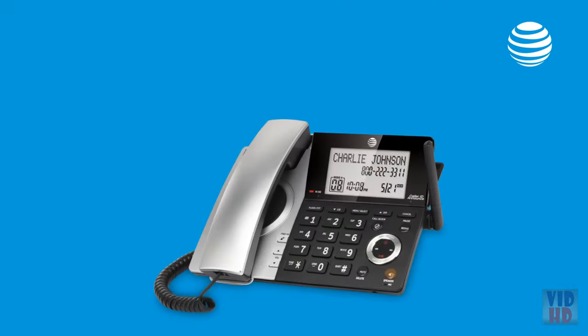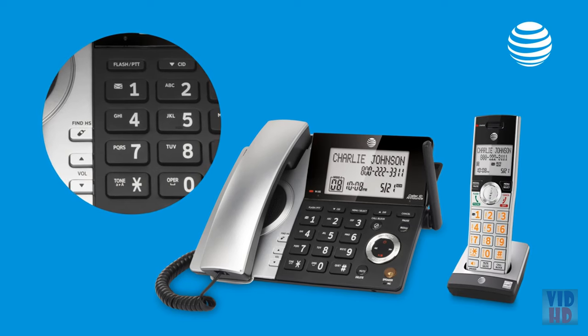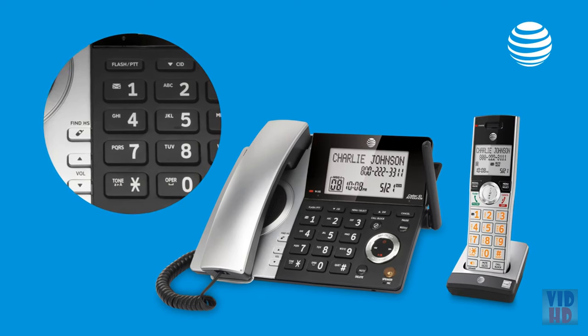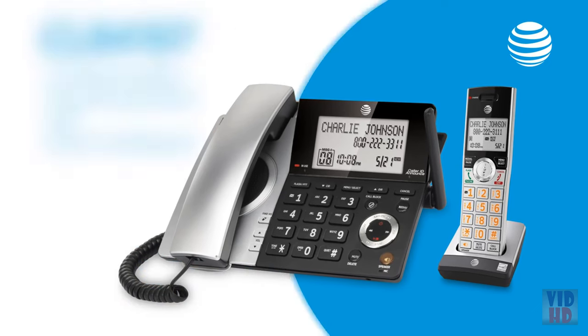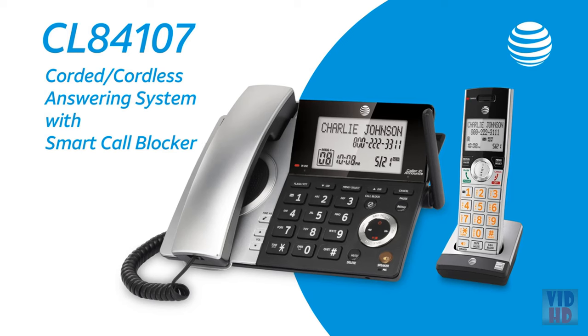Plus, the CL Series' big buttons and cordless handset make this system reliable and easy to use, so you never have to worry about missing an important call. The CL Series with Smart Call Blocker from AT&T blocks nuisance calls, so you can say goodbye to unwanted calls, hello freedom.